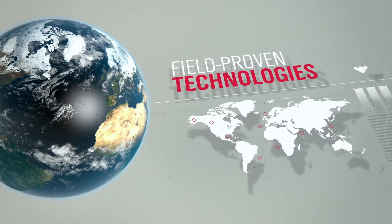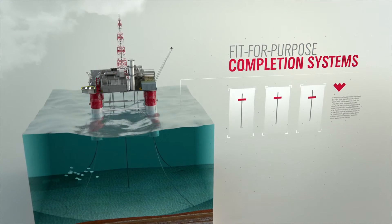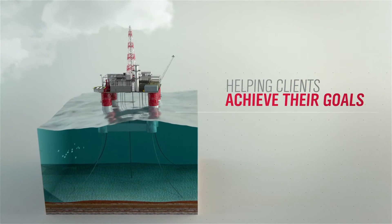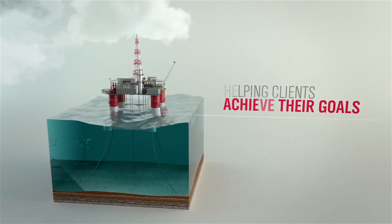No matter the operating conditions, we always take a consultative approach with our clients, providing fit-for-purpose completion systems tailored to the unique needs of specific wells. This leads us to explore new ways to help clients achieve their offshore completion goals efficiently, cost-effectively, and with as few risks as possible.